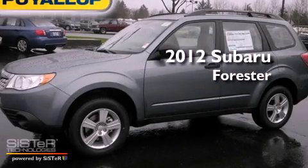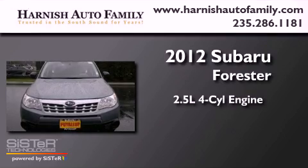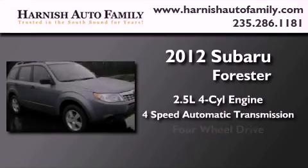This is a brand new 2012 Subaru Forester. It has a 2.5-liter 4-cylinder engine, a 4-speed automatic transmission, and 4-wheel drive.